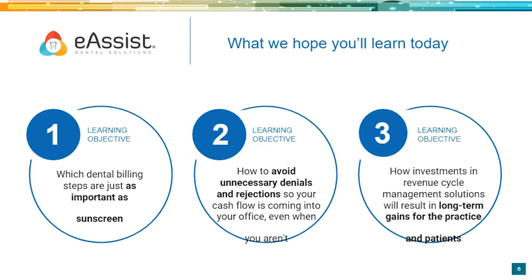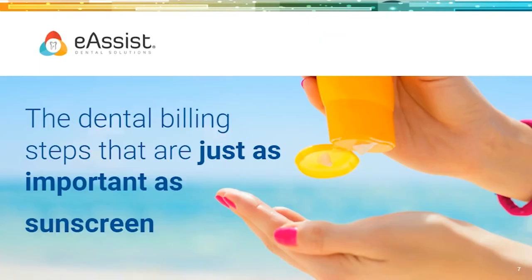The goal for today is to have you walk away knowing three things: first, which dental billing steps are just as important as sunscreen; second, how to avoid unnecessary denials and rejections so that cash flow is coming into your practice even when you aren't; and third, how investments in revenue cycle management solutions will result in long-term gains for your practice and your patients. Just like a killer sunburn, skipping proactive steps can cause real pain and damage when you're not prepared.